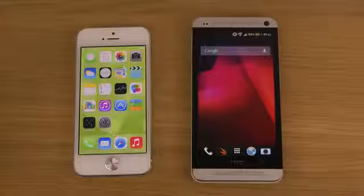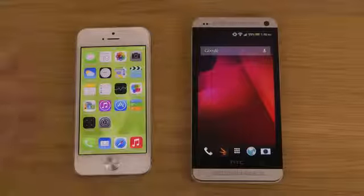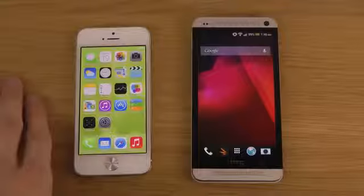Hey guys, it's time to have a look at the HTC One versus the iPhone with the final public iOS 7 release. I have a full review on that if you want to take a look, and also a first setup video that you might want to check out.